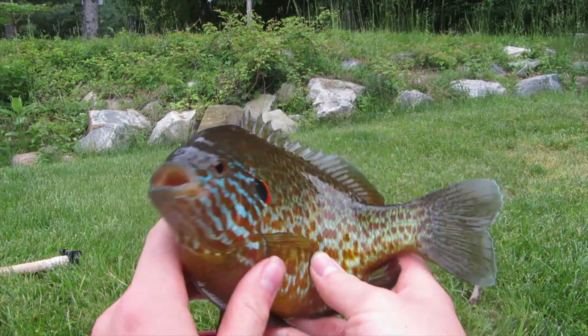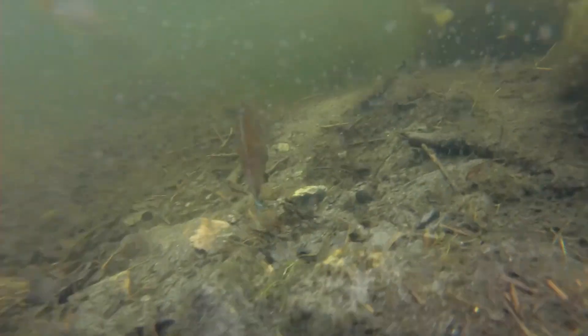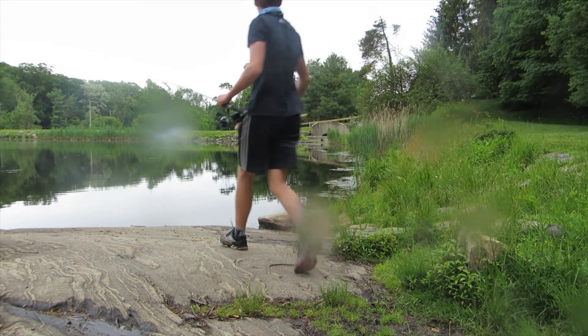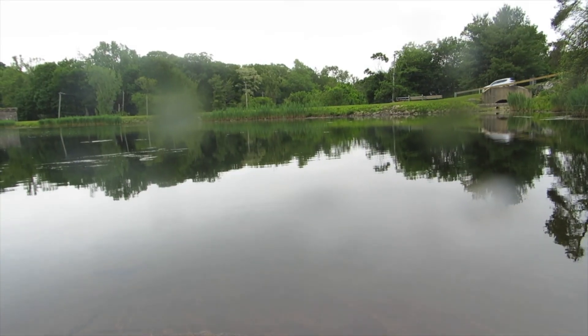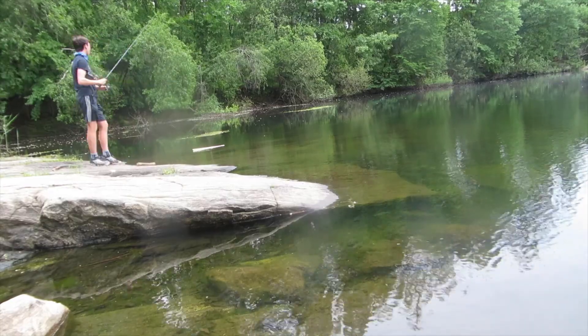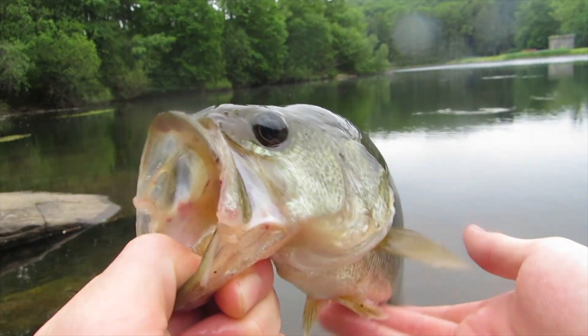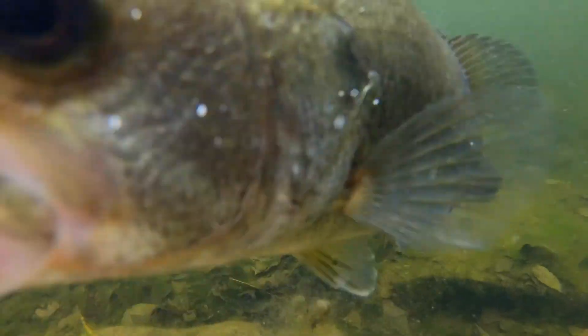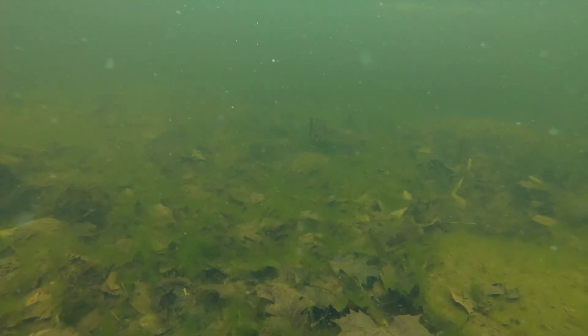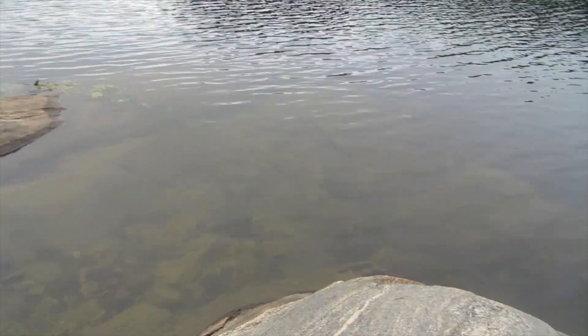Look at that gorgeous fish! Let's get him back. Oh guys, the water is absolutely clear — let me show you guys what it looks like. Beautiful fifth fish. Alright guys, just arrived at our next spot on the Irvington Reservoir. Water is even clearer here, which is really nice. Let's see if we can't catch some fish.